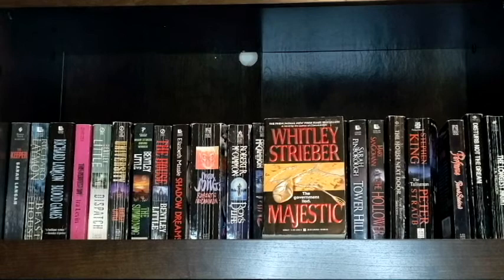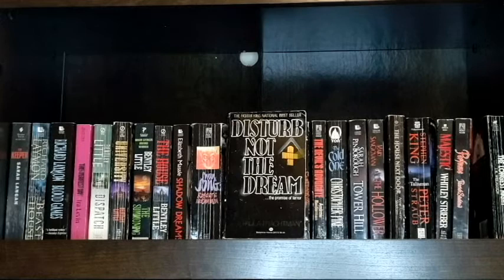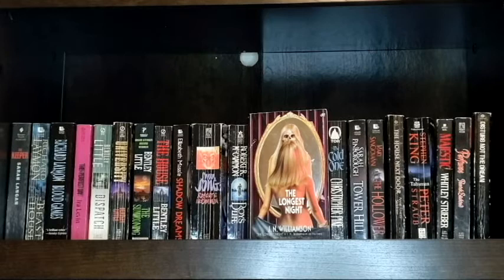This is Majestic by Whitley Strieber. Perfume by Patrick Süskind, which I am really excited to read. I have Disturb Not the Dream by Paula Trachman, which I believe is a Paperbacks from Hell cover — let me know if I'm right or wrong. And the last book on my mass market paperback bookshelf tour is The Longest Night by J.N. Williamson, and this is for sure featured in Paperbacks from Hell.